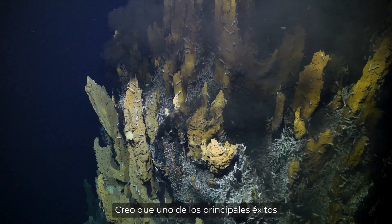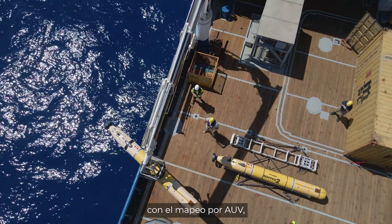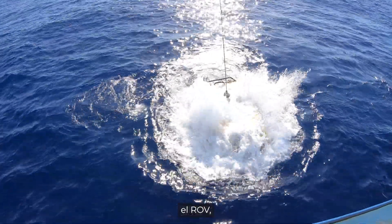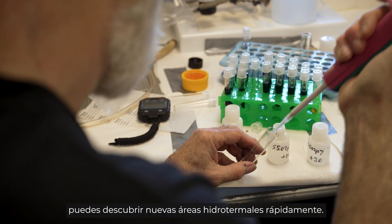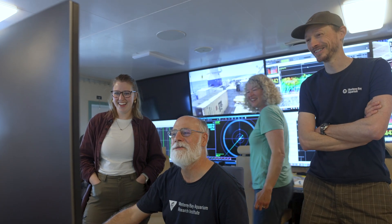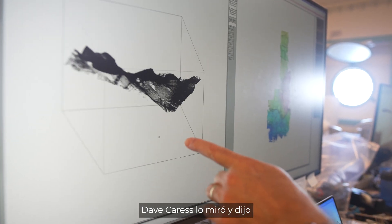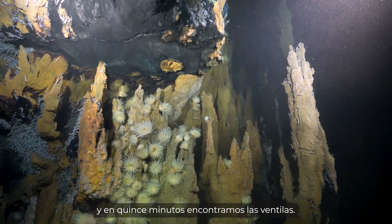The main accomplishment is showing that with this combination of tools — the AUV mapping, the water column survey, the ROV, and a team of multidisciplinary scientists — you can come out and rapidly discover new hydrothermal areas. On one of those dives, we got the map, Dave Gress looked at it and said right there, put the ROV down. We went 15 minutes and there we were.